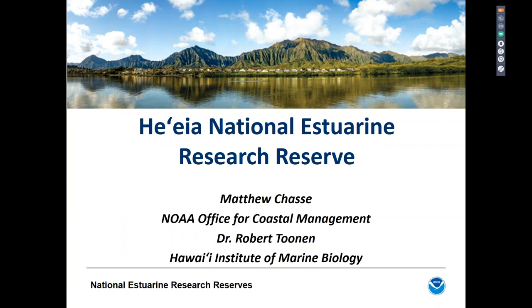Before we get started, I wanted to let everyone know how to ask questions. We encourage you to ask questions after the presentation — we'll have a dedicated Q&A portion — but you can send those questions in throughout the webinar using the question panel in the user interface. I will relay them to Matt and Rob after the presentation. If you have any quick clarifying questions, we may be able to address those during the webinar.